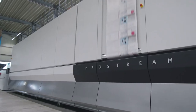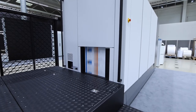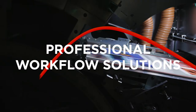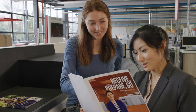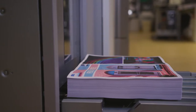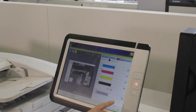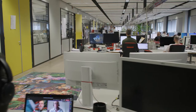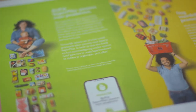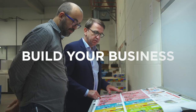Canon is a world leader in production printing. For more than 25 years, Prisma has been the go-to workflow solution for printing professionals. Today, tens of thousands of printers around the world use Prisma, and Canon continues to invest heavily in Prisma. So you can invest with confidence as you build your business.